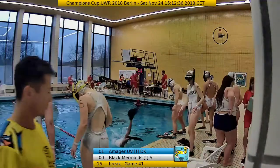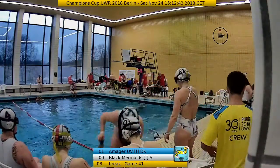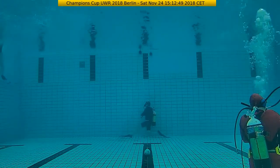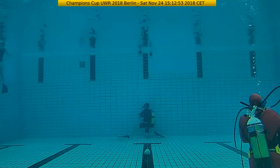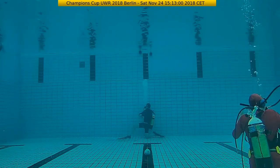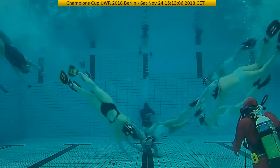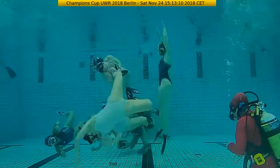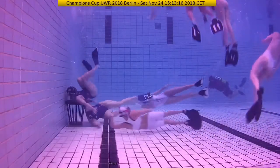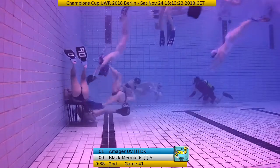Black Mermaids are getting in the water again and Amageren is already ready. Let's see if one of the power girls can strike another goal — from Black Mermaids or from Amageren — because both teams can do explosive goals if they really want to. Maybe Amageren is happy with 1-0, but a 2-0 would be more comfortable. A problem team can always score in the last few seconds.